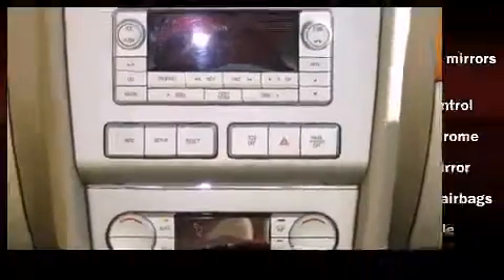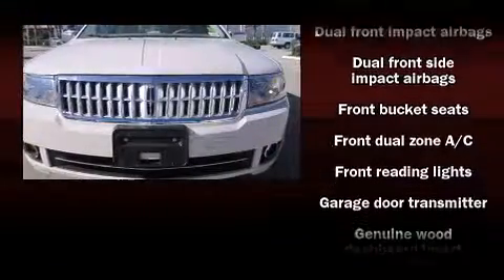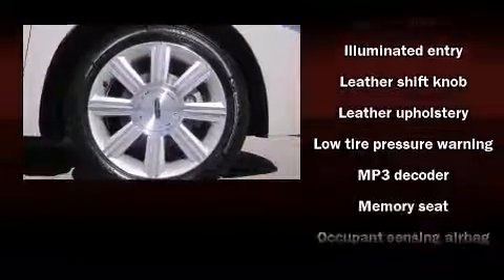Lincoln also prioritized safety and security by including dual front impact airbags with occupant sensing airbag, front side impact airbags, traction control, a panic alarm, and four-wheel disc brakes with ABS.